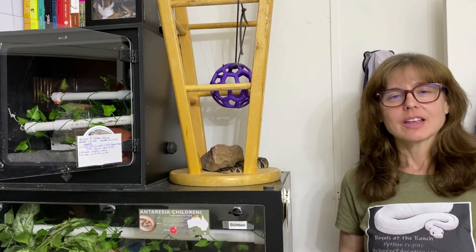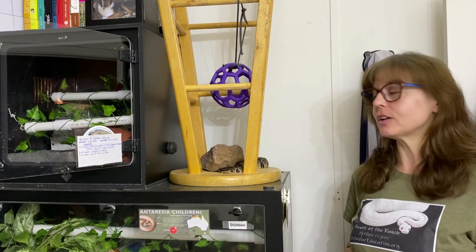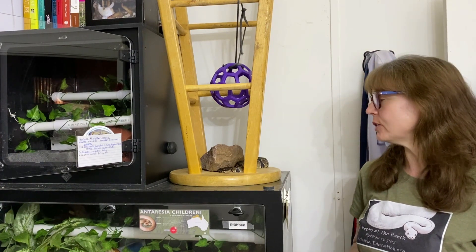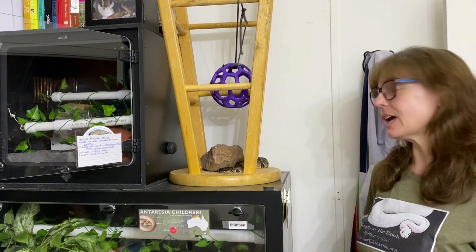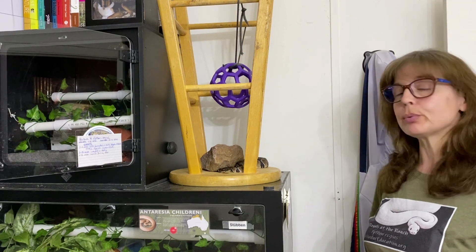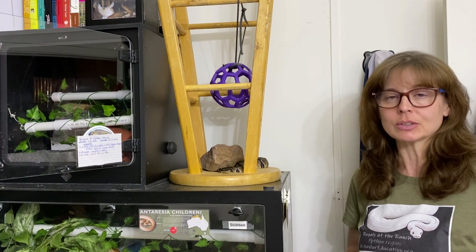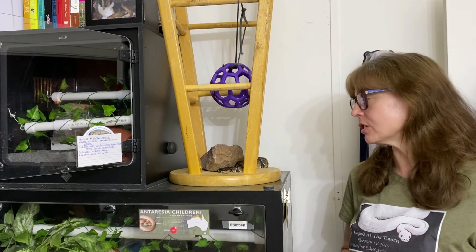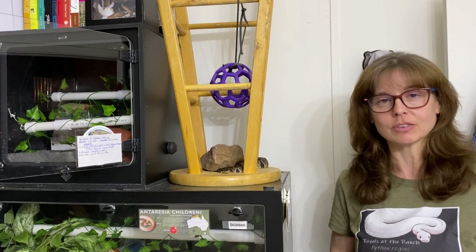This is Pavlova. She is a female blackhead python who was hatched on July 31, 2021. She came from Alien Heads and Head Stamps and I'm thrilled with her. She's a pretty outgoing royal — she comes out most nights. She's not that amenable to handling, as most snakes aren't, and in fact that's one of the topics in today's episode.